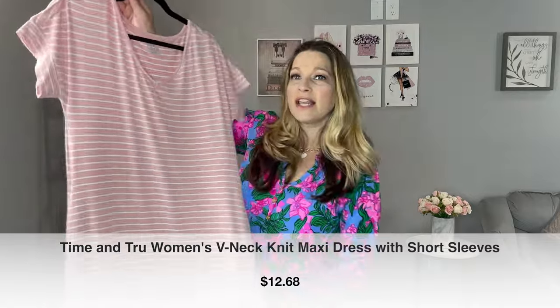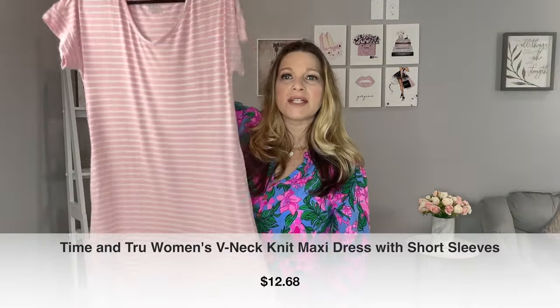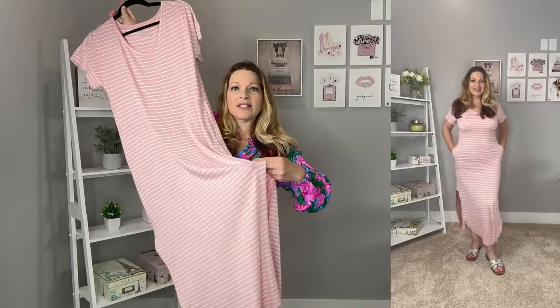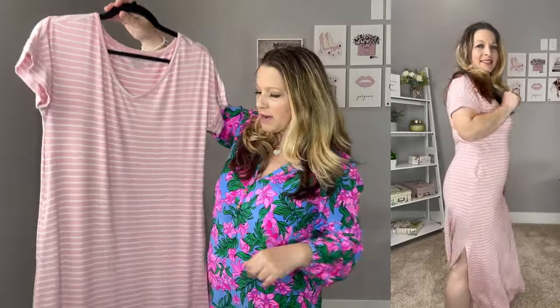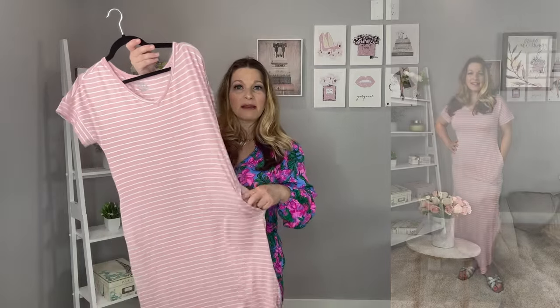I'm really gravitating toward stripes this summer, and here's another great striped dress. This is more of a maxi length with great slits on the side and a rounded hemline. It has a little bit of band at the sleeves and a great v-neck instead of a scoop neck. I picked this up in a pink and white stripe - there are other options available. I picked this one up in a small, and it has those side pockets that make it such a wonderful dress.